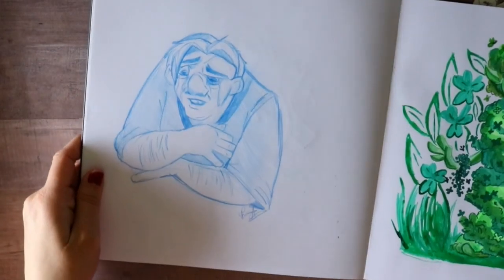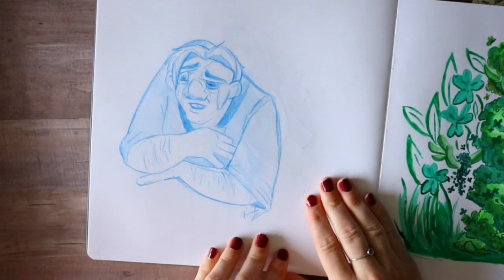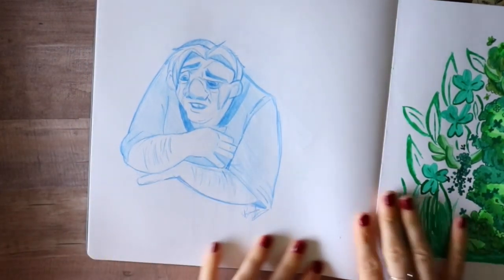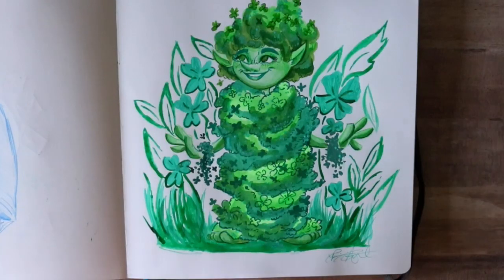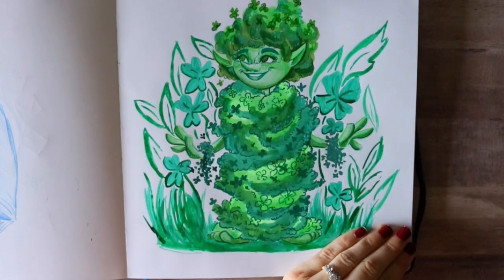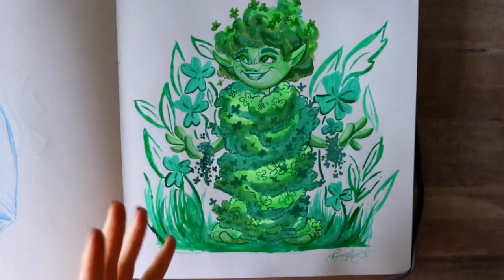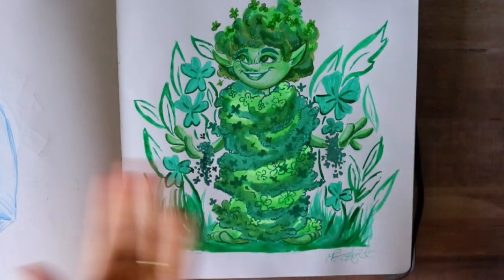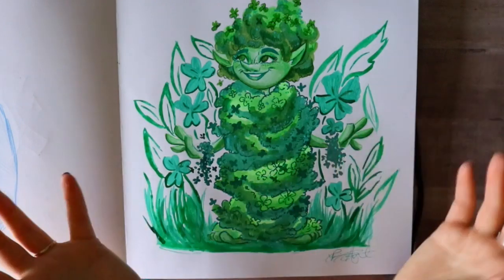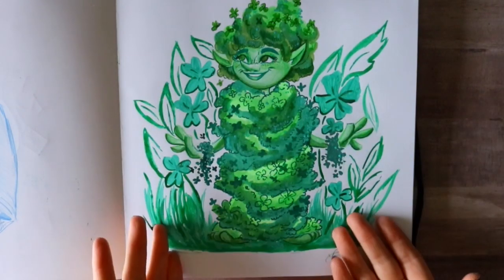I actually drew Quasimodo for the day that Notre Dame unfortunately burned down — that broke my heart. And then I did this picture of Fanny. A lot of people were picking on the name Fanny — I'm like guys, it's not supposed to be crude or inappropriate, it's just a name. Everybody was coming at me and I'm like, really guys?